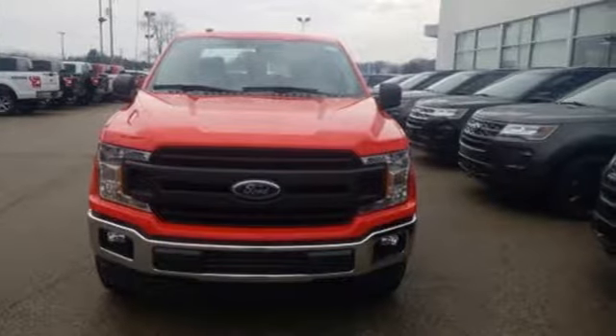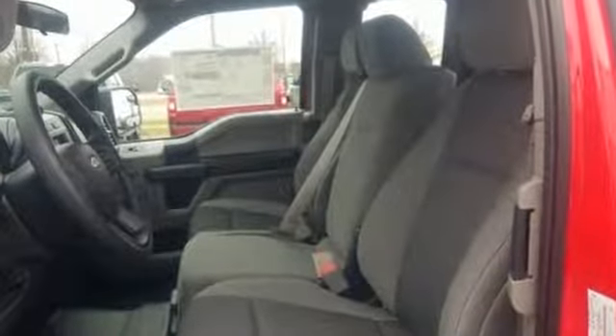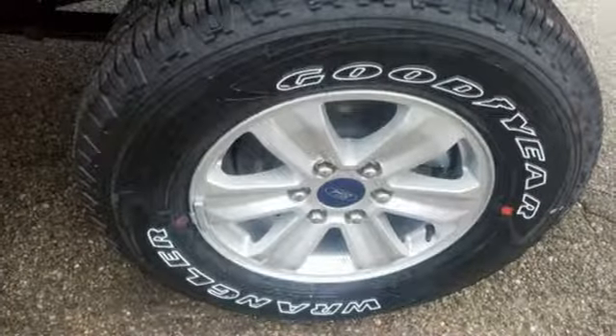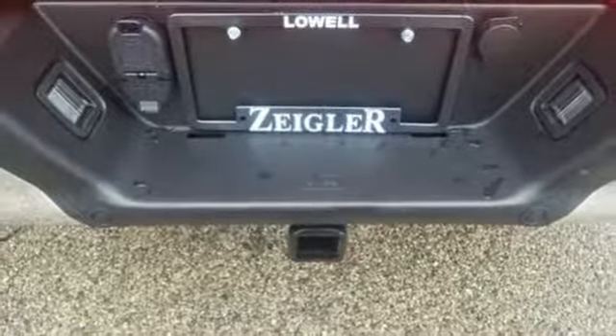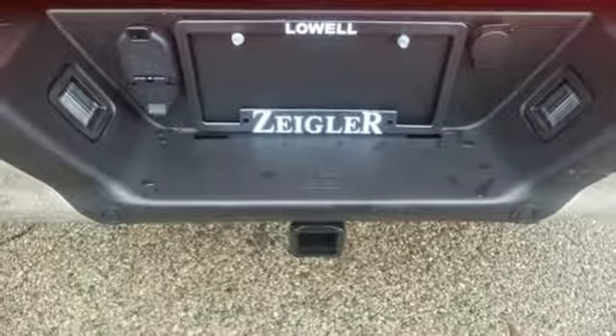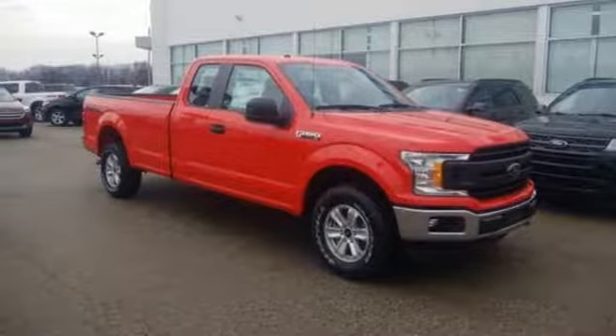V8 engine, electronic shift on the fly, automatic transmission, active grille shutters, easy lift and lower tailgate, manual tilting steering column, front tow hooks, gas pressurized shocks, and three 12-volt power outlets. Experience it for yourself today.